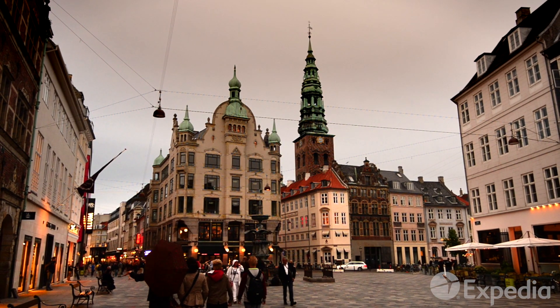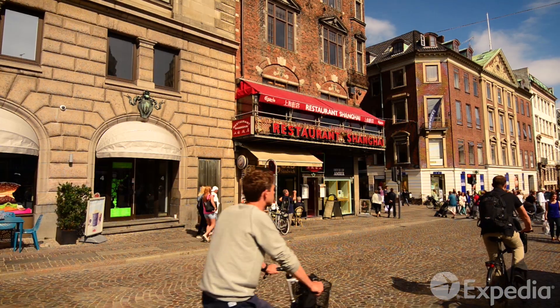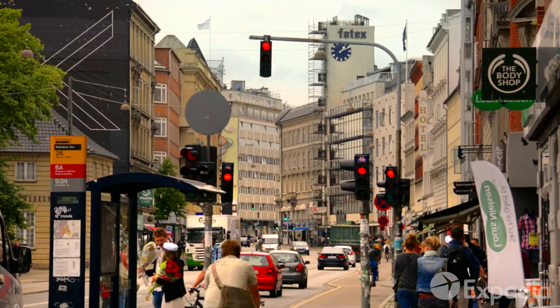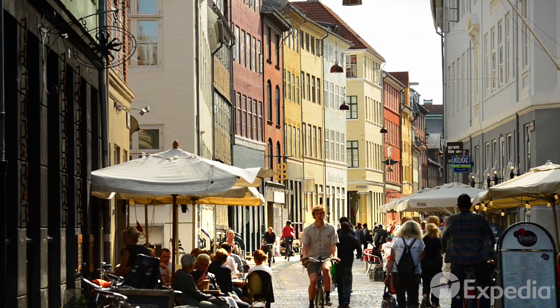One of the very best ways to enjoy Copenhagen is the way most locals do – by bicycle. The city is laced with almost 250 miles of bike lanes, and cycling is a way of life for all ages.